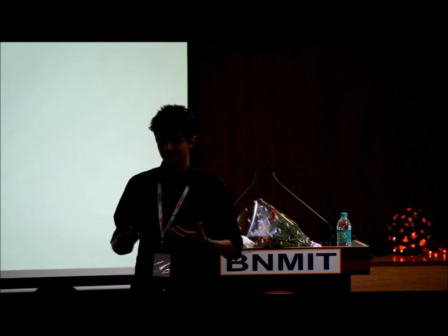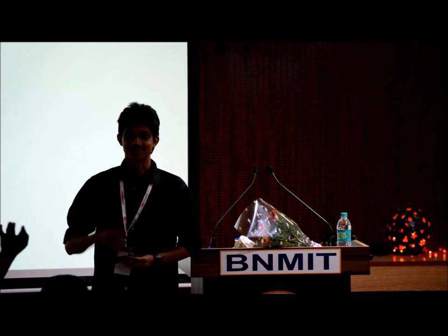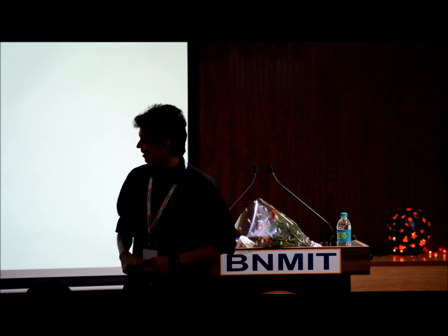I was going to start off by asking how many of you have heard of a 3D printer, but she did that for me. How many of you have used a 3D printer before? That's awesome. So you would know how a 3D printer works.